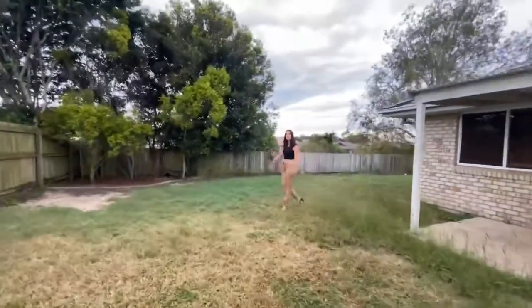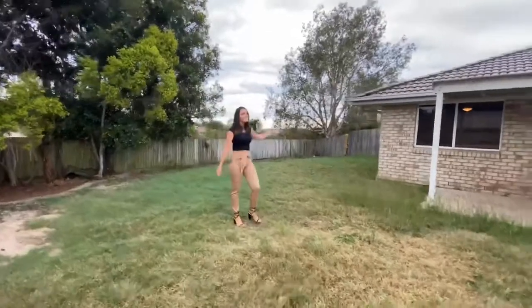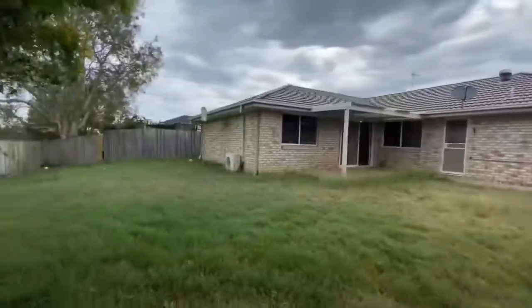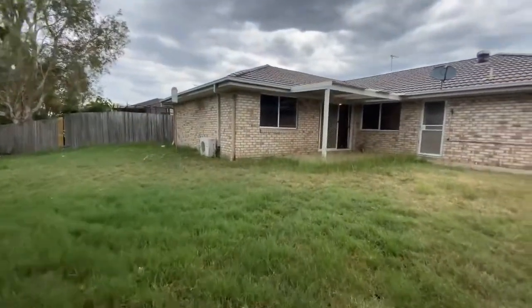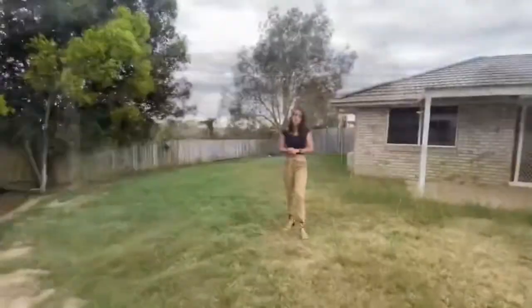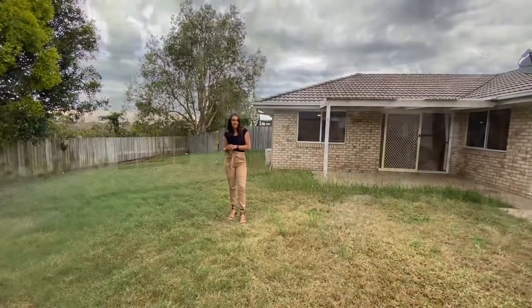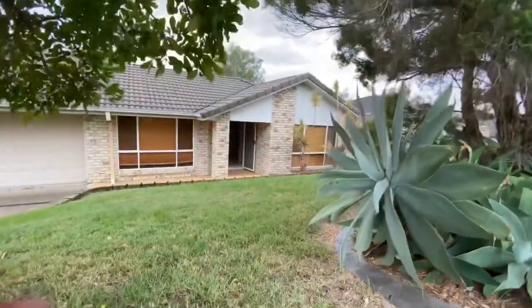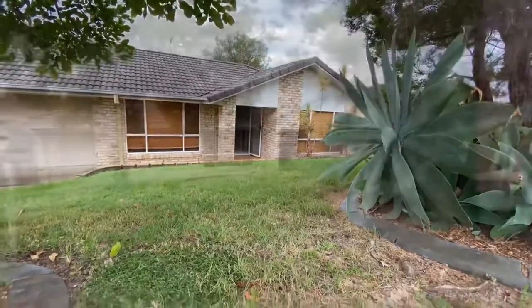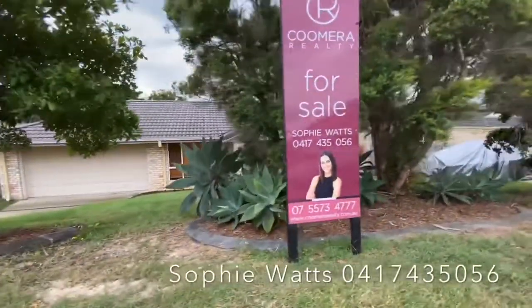There's also plenty of room out here for a large man cave. You can see there's no rear neighbours, so privacy is absolutely wonderful. We are available on our mobile any time for an inspection. This property is vacant for immediate possession. I'm Sophie Watts from Cooma Realty — there's plenty of information with the floor plan and photos. Pick up the phone and give me a call at any time. Thank you.